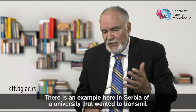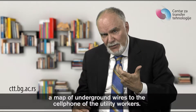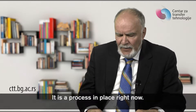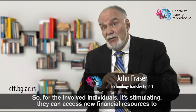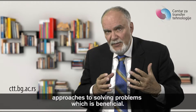There is an example here in Serbia of a university that wanted to transmit a map of underground wires to the cell phone of utility workers — there was a discussion with the university that was interested in transferring the technology. For the involved individuals, it's stimulating. They can access new financial resources to propel the research forward, and if there are students involved, they get a sense of entrepreneurial approaches to solving problems.